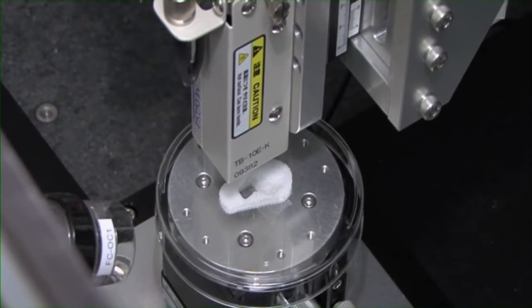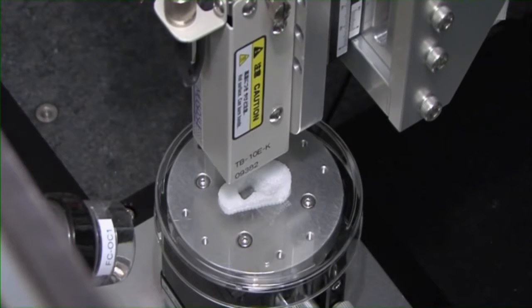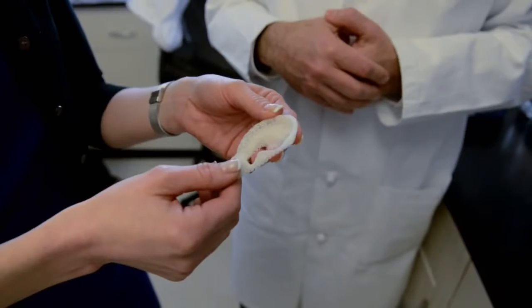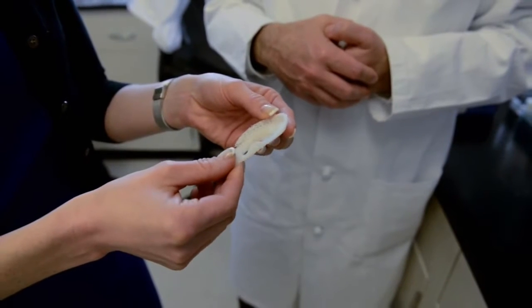An ear takes between four to six hours to make, printed with what's called bio-ink — a mixture of biodegradable gel and actual human cells. "One of the big advantages of these technologies is that you are using the patient's own cells, and by doing so, you avoid the major problem of rejection."